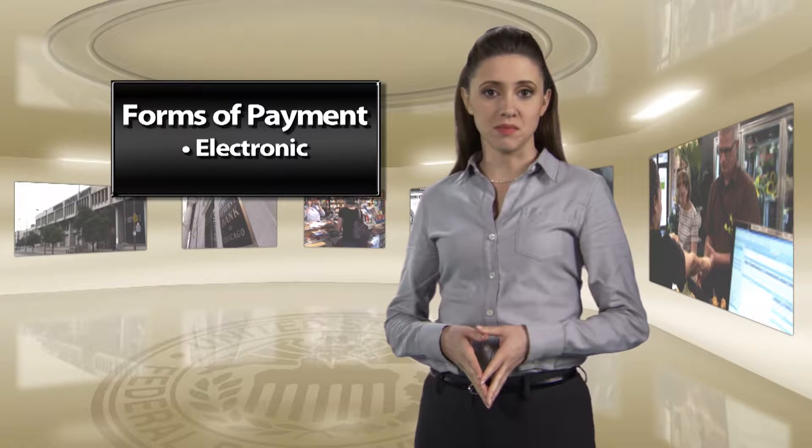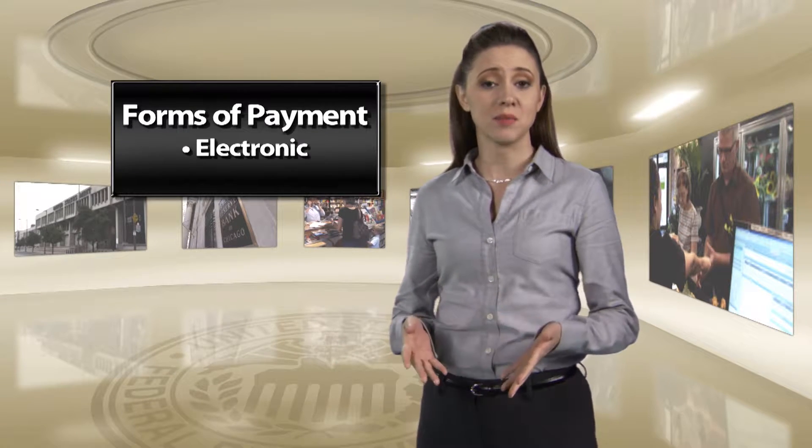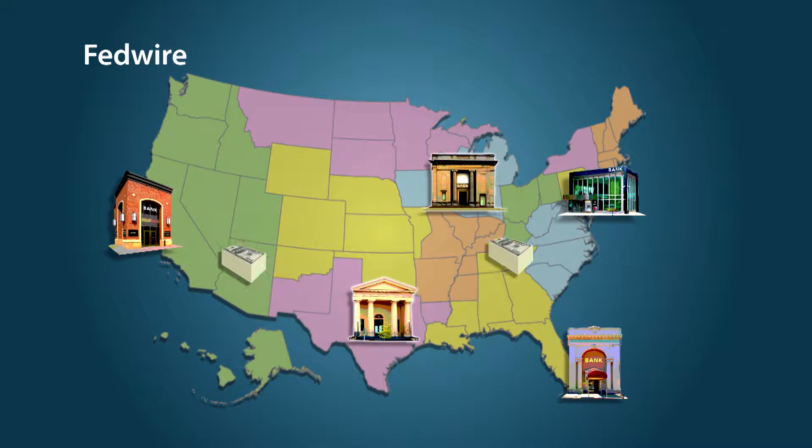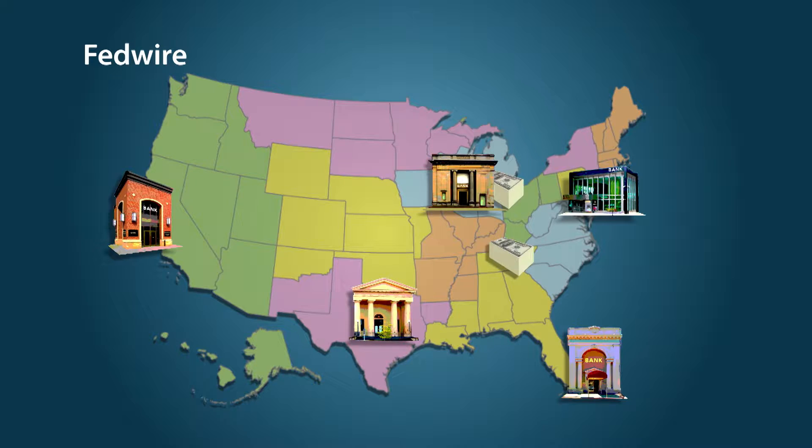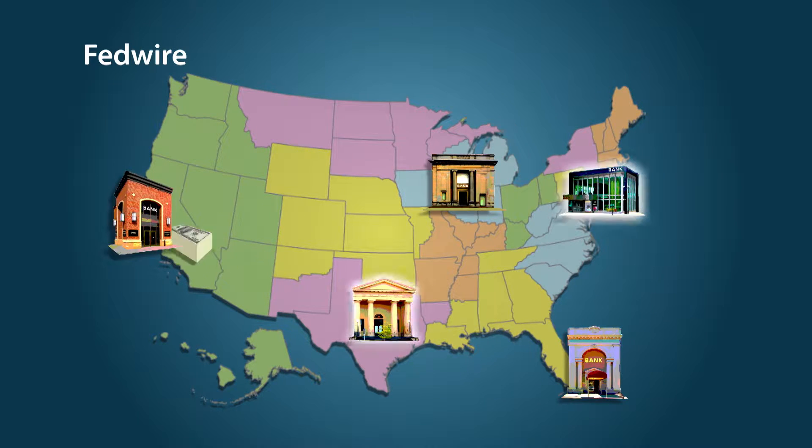The Federal Reserve's payments system includes several ways of making electronic payments. Fedwire is a system operated by the Federal Reserve that allows financial institutions to transfer large amounts of funds and government securities immediately to other financial institutions. They use Fedwire to settle trillions of dollars worth of transactions a day.